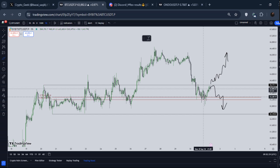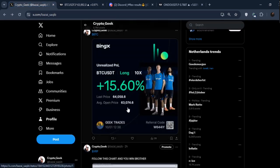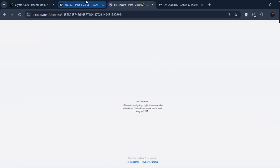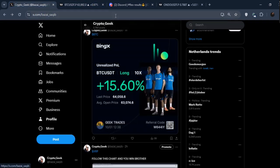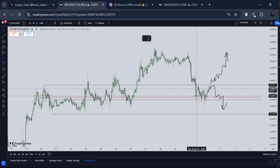Yesterday I called out exactly this long position right here — I told you to long around 63.5k to 64k. Go and check my last update. This is the same thing I did. Later on, this is my long position — I entered right here, and then as it was coming down I added up even more.